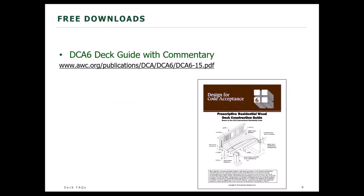Welcome again, everyone. Here is a link to the document DCA6 on our website. During the Q&A session, we'll take a look at some of the other resources on our deck page to make sure you're familiar with all the resources available there for you.